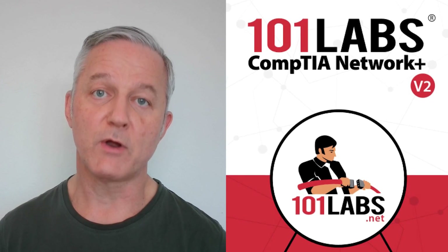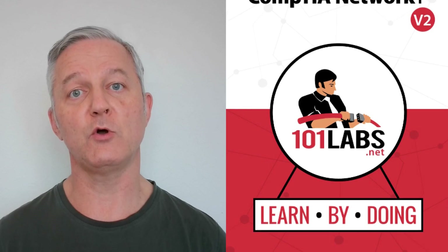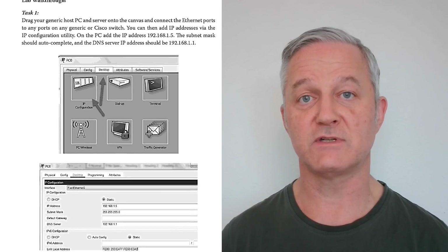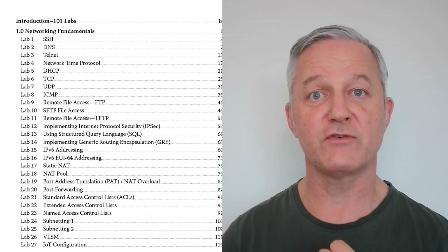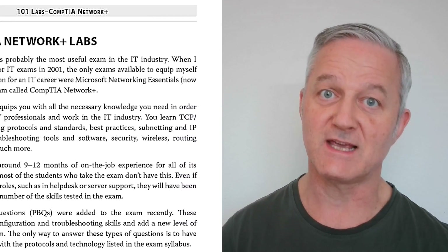Number three is a book personally written by me — 101 Labs CompTIA Network+. I only included it because it's full of practical exercises you can do to understand everyday networking: configuring a DHCP server, DNS addressing, configuring IPv4 and IPv6, basic network security, LANs, WANs — all that kind of stuff, and it's all using free software. It's currently in the second edition and the link will be in the description.